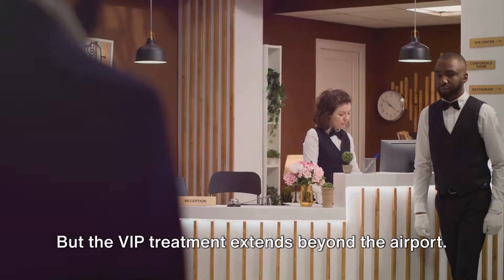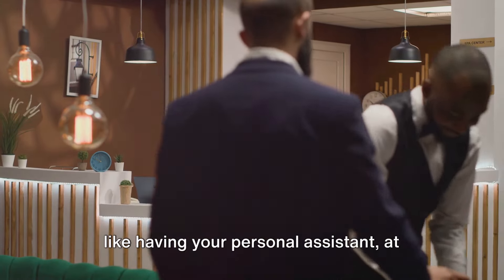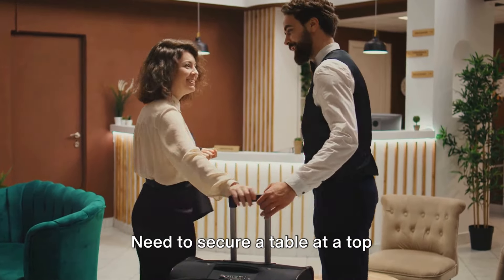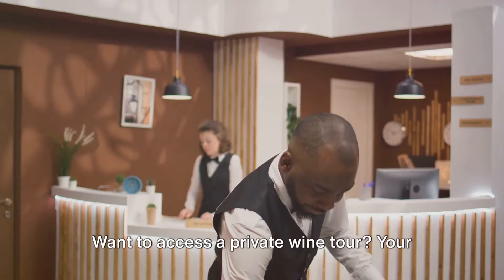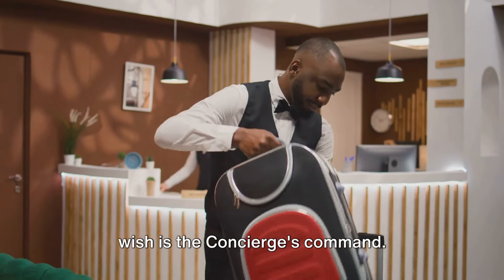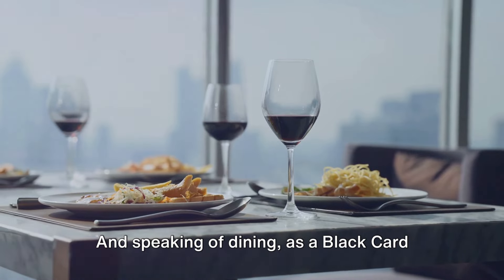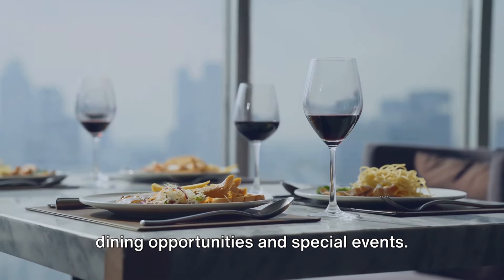But the VIP treatment extends beyond the airport. The American Express concierge service is like having your personal assistant at your beck and call around the clock. Need to secure a table at a top restaurant? Consider it done. Want to access a private wine tour? Your wish is the concierge's command. As a Black Card holder, you'll enjoy special access to dining opportunities and special events.